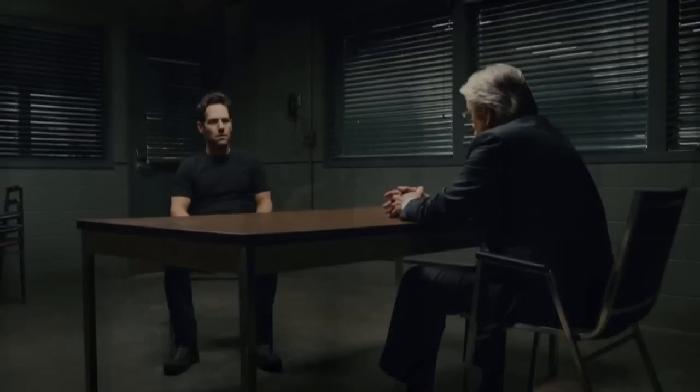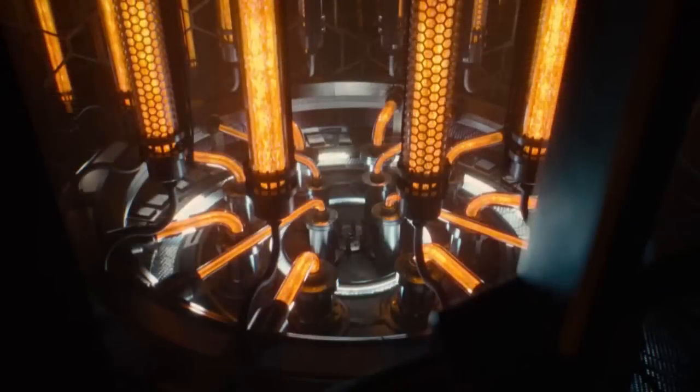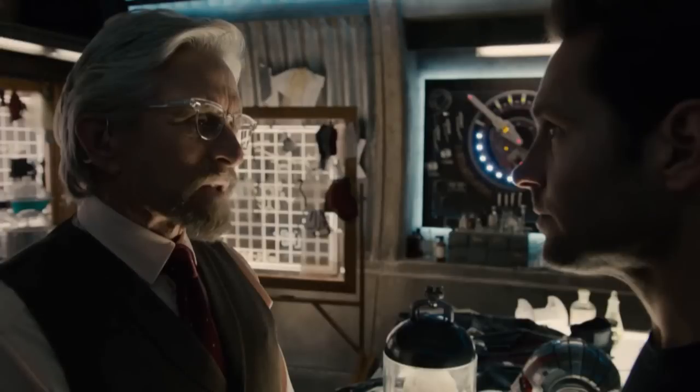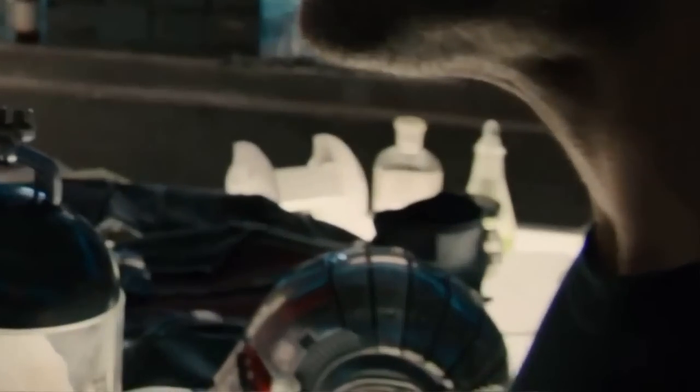With Hank Pym saying that he's enlisting Scott Lang's help in order to steal something, it's most likely Pym Particles, and not his old Ant-Man suit. Not only because it's said later in the trailer that he's been hiding his suit from Pym Industries, but also because we see it right there.